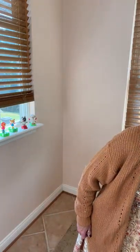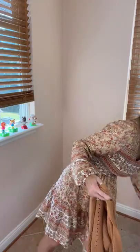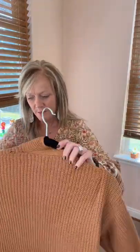This cardigan is called the open work rib knit slit cardigan with pockets. It comes in tan, brown, and gray — this is the brown. The tan would go good with that dress as well. It's a really cute cardigan. This is a small and it's true to size — this is my normal size. I'm loving cardigans this year. Really good quality.